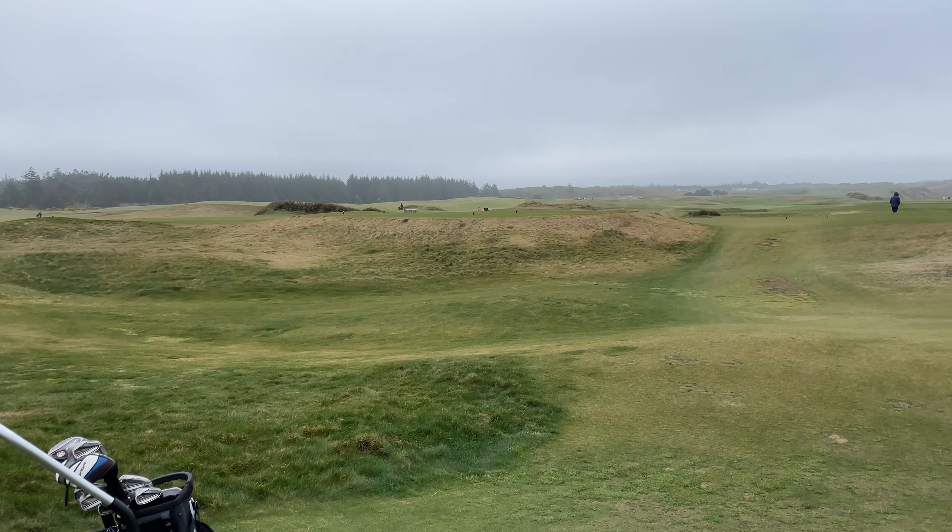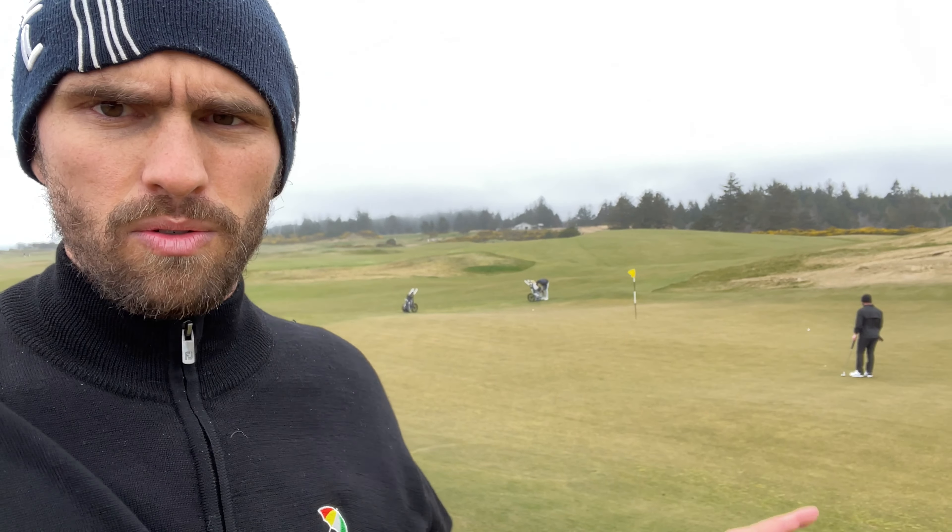On to the fourth hole — still minus one and it's playing well. I'll get it in right there, about 20 feet. This course is beautiful. Look at this — the ocean.